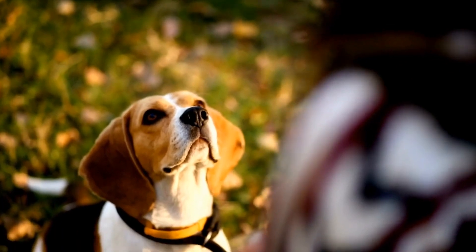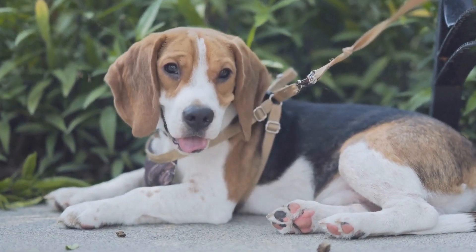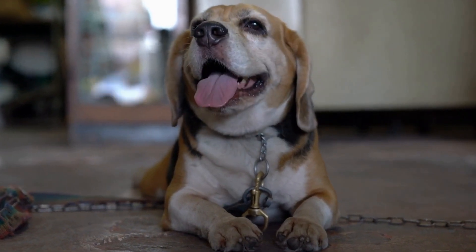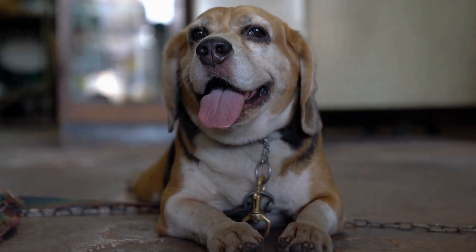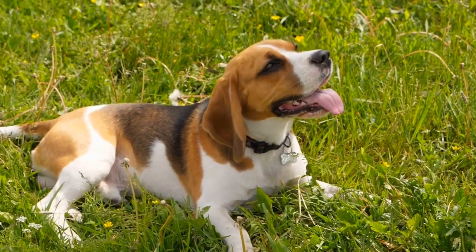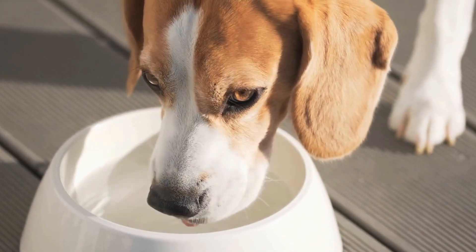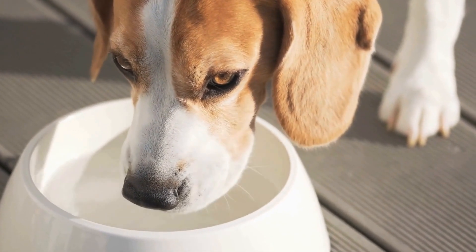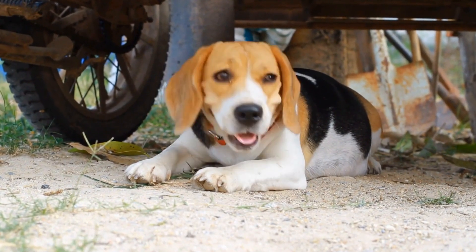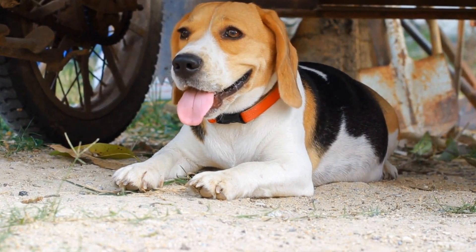Just make sure to adjust your beagle's daily food intake accordingly to prevent overfeeding. Agility Courses. Beagles are energetic dogs that love to run and jump. Setting up a mini-agility course in your backyard can be a fun and challenging game for your pup. Use cones, hurdles, tunnels, and other props to create obstacles for your beagle to navigate through. Start with easy tasks and gradually increase the difficulty level as your beagle becomes more confident, providing both physical exercise and mental stimulation.